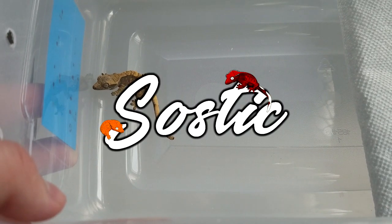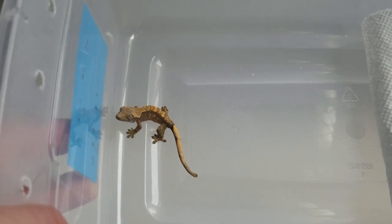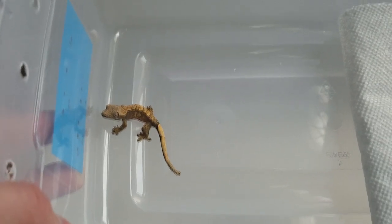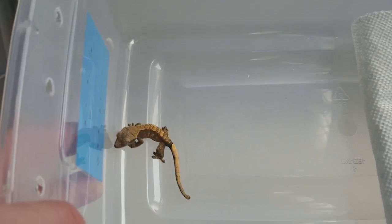Hey everybody, welcome back to another video. This video is going to be titled something like 'the sad truth' or 'the sad part about breeding crested geckos,' and unfortunately I have somewhat of another sad story for you today about one of the baby crested geckos that has hatched out here recently.